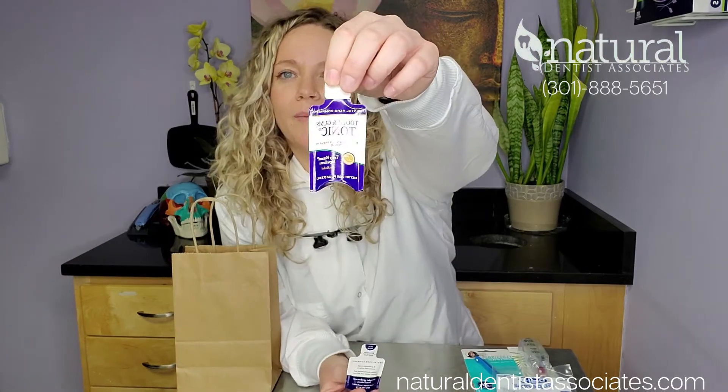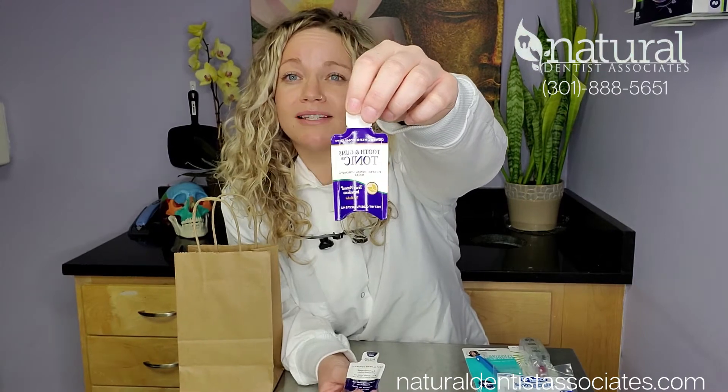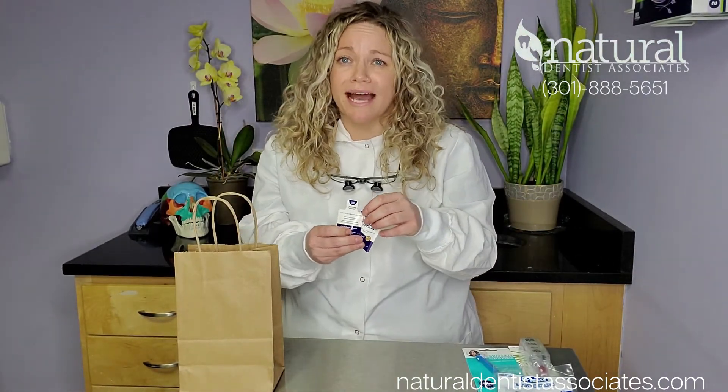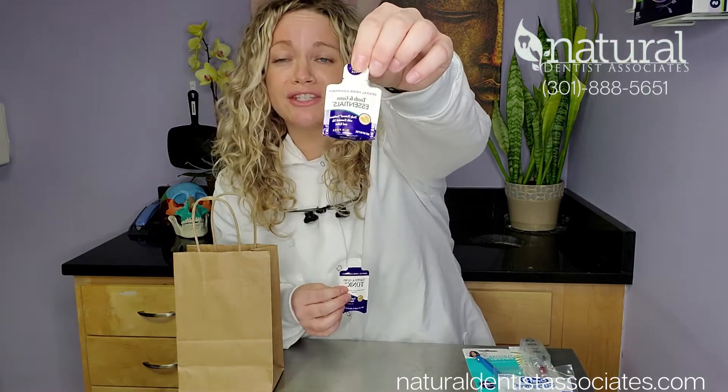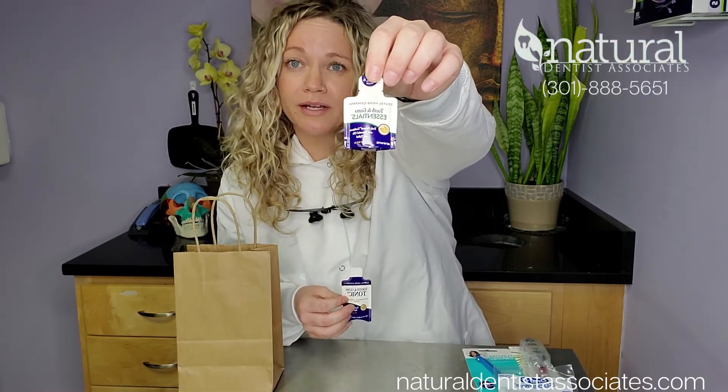Tooth and gums tonic — they have a really good rinse. It's made with all essential oils. We try to stay away from products that have a lot of chemicals, dyes, or even alcohol, because that can kill some of your good bacteria. They have a really good toothpaste too, also made with all essential oils.